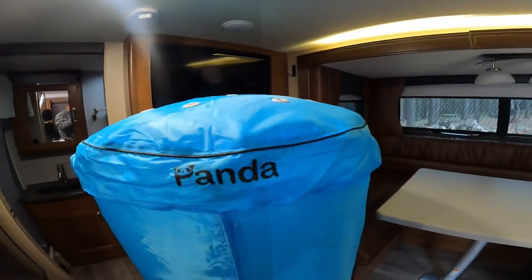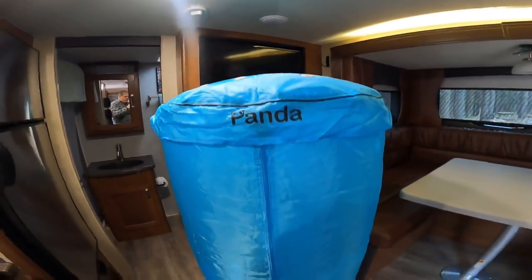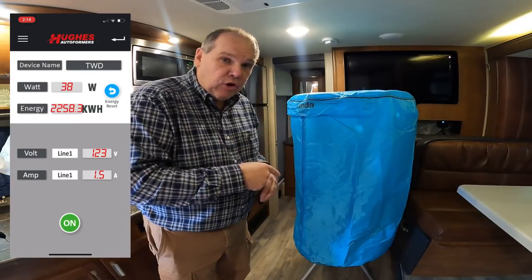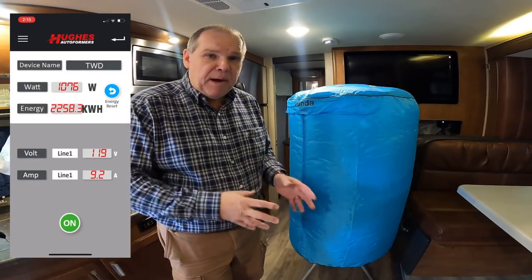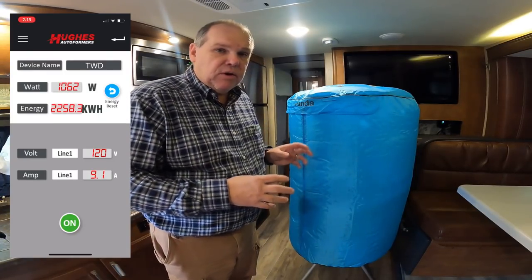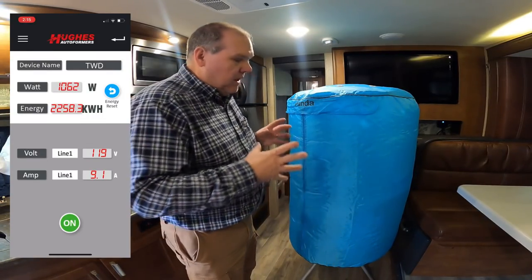One thing you might worry about is moisture and air inside — I think that's fair. I would just have some windows open to let it vent, or set it under a fan to draw any heat out. Let's look at the energy usage. With nothing running in the trailer, we're at a minimal draw of about 1.5 amps and 38 watts. Turning on the Panda dryer, it jumps up about 1,000 watts to about 9.1 amps. No issues running this off our 2,000-watt inverter with 200 amp-hours of lithium battery.